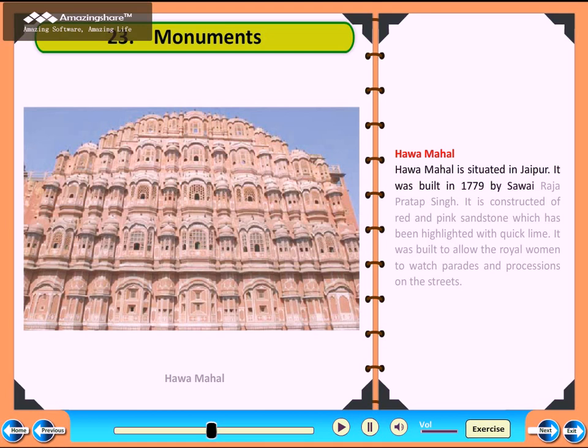Gateway of India. Gateway of India is situated at Mumbai Harbour. It was built in 1911 to commemorate the visit of King George V and Queen Mary to India. It is a 26-metre high gate.